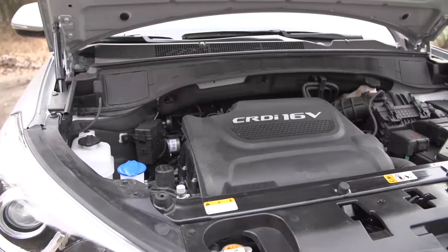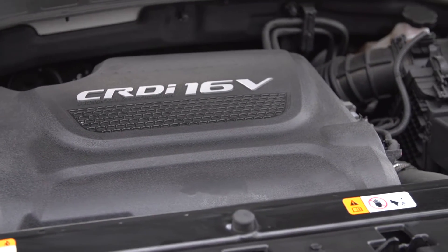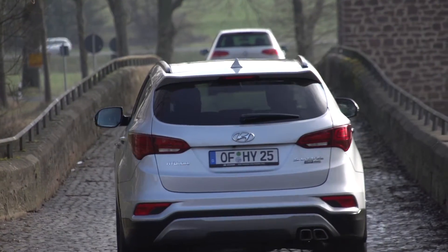The Santa Fe comes with three new engines: two diesel and one petrol. The diesels are either a 2.0-litre 150bhp 4-cylinder or a 2.2-litre 4-cylinder engine with 200bhp. The petrol engine is a 2.4-litre 4-cylinder with 180bhp. The 150bhp diesel is only available with a manual gearbox.